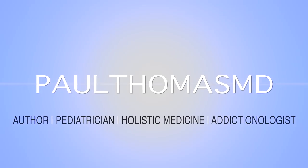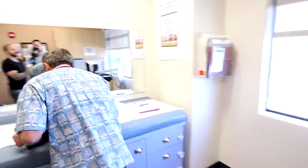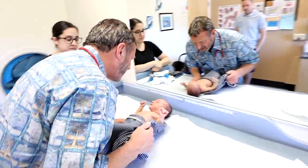Dr. Paul here. I've got a baby with a whole bunch of things for you to take a look at. Oh my goodness, you've got a lot to say.